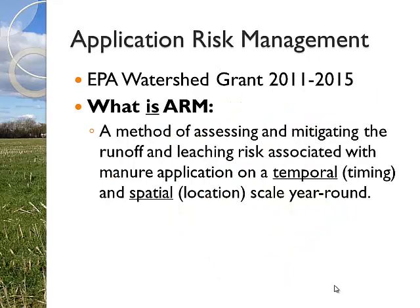The grant I'm referring to is an EPA watershed grant that we're very grateful we got, and we've had some other supplemental pieces come into that. USGS has been a partner with us on some of our groundwater monitoring as well, which has been a really nice partnership. Our collaborative data has produced some interesting results and dynamics. Essentially, Application Risk Management is a method of assessing and mitigating runoff and leaching associated with manure application on a temporal - that's timing - as well as the spatial or location scale, year round.